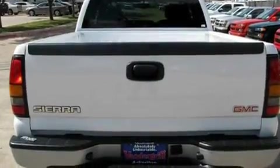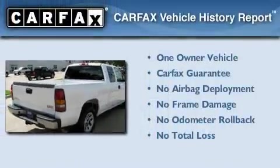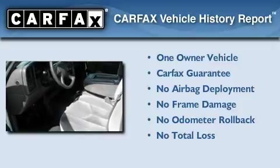Additional features include an anti-lock braking system, front multi-stage airbags, and this automobile's stylish design always looks great. This GMC has had only one owner and it qualifies for the Carfax buyback guarantee.